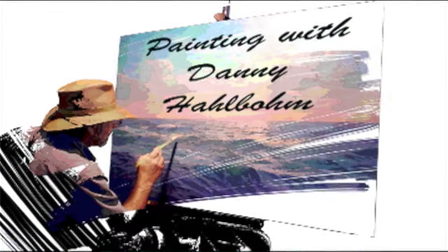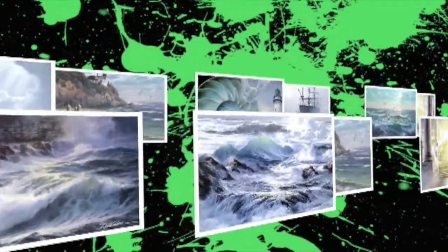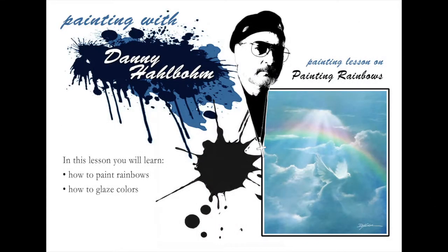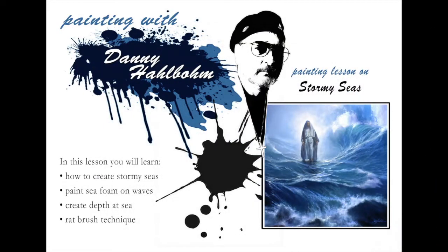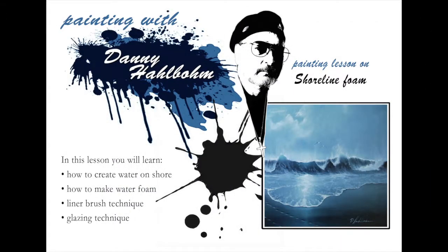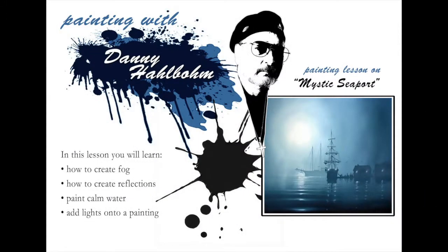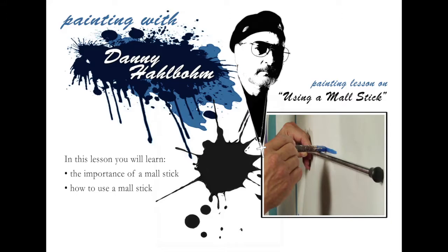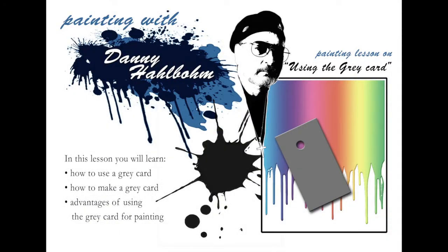We have created over 30 video art lessons, and you can paint right along with me. These include how to make clouds, how to paint stormy seas, how to paint waves crashing on a beach, or how to paint foggy, calm water. You will also learn how to put realistic water drops on any object in your painting, as well as how to use an artist's mall stick, gray cards, and much more.